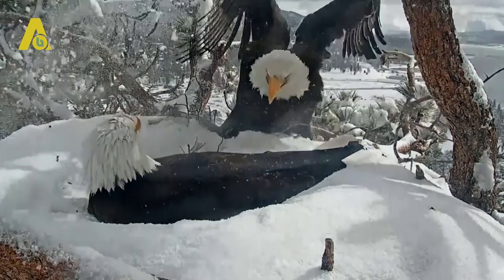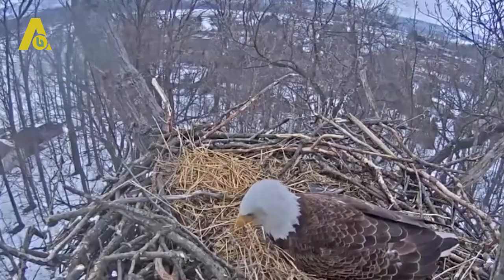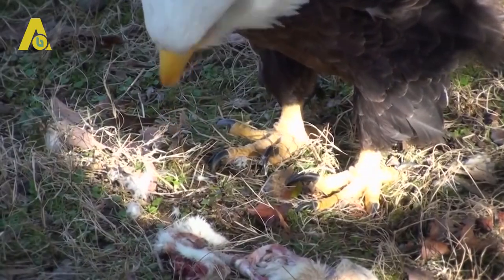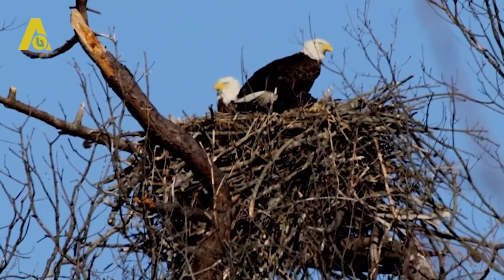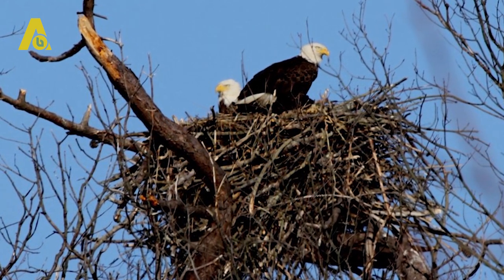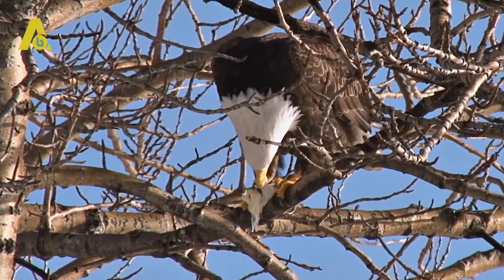After building the nest, the pair raises their offspring from it, and if successful, that becomes their home for generations to come. Because eagles are massive in size, it is only logical for their nests to be just as large. A nest in Florida was recorded as the largest nest in the world, weighing about 2 tons — equivalent to the weight of most cars.